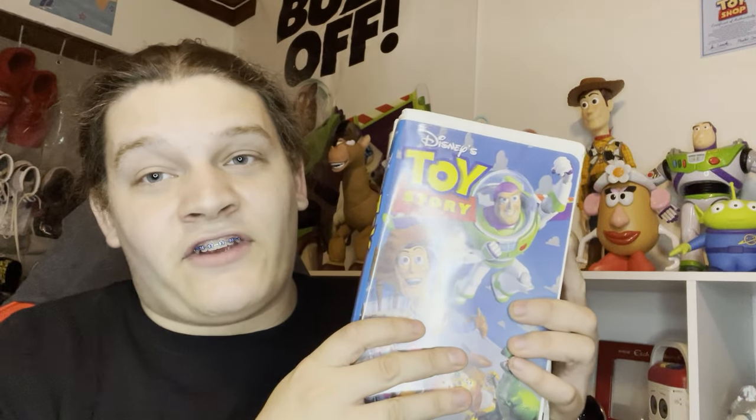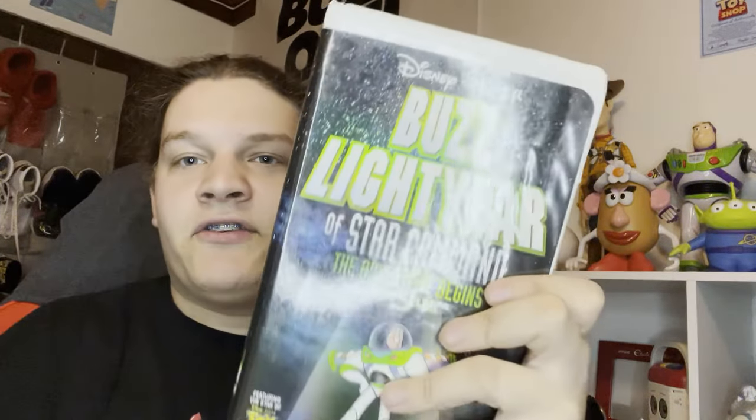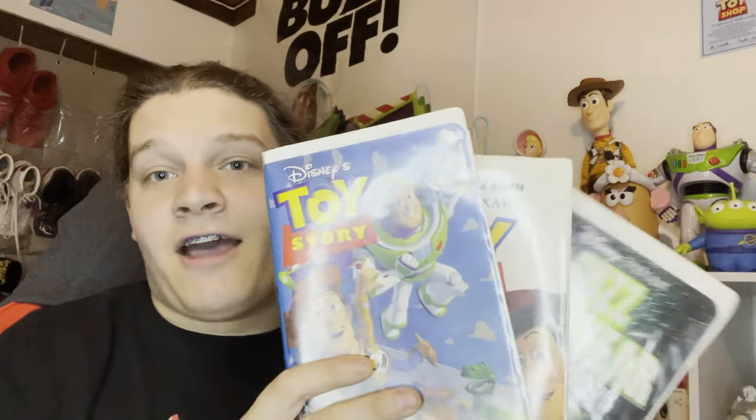The last pieces for this update video are all the Toy Story VHS tapes I got - Toy Story 1, Toy Story 2, and Buzz Lightyear of Star Command, all on VHS. This makes my display shelf look even better because to be a top tier Toy Story collector, I feel like you have to have the VHS tapes to make your collection look complete.